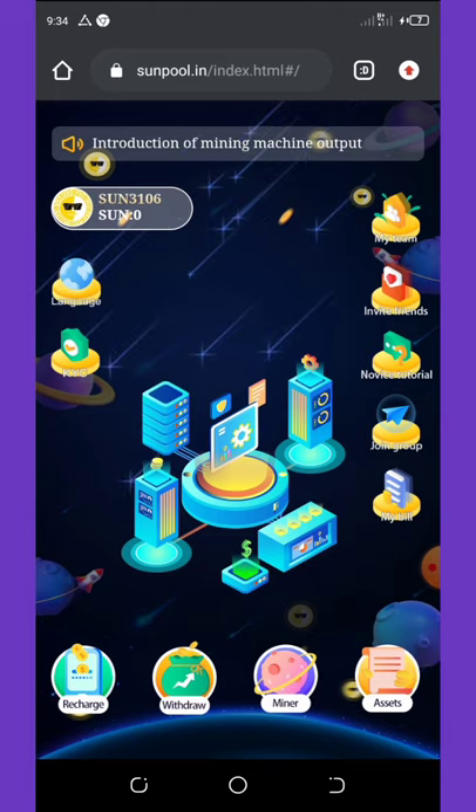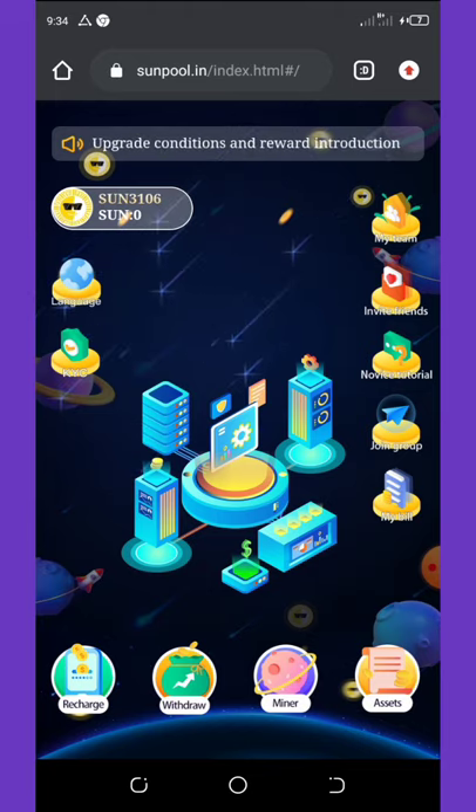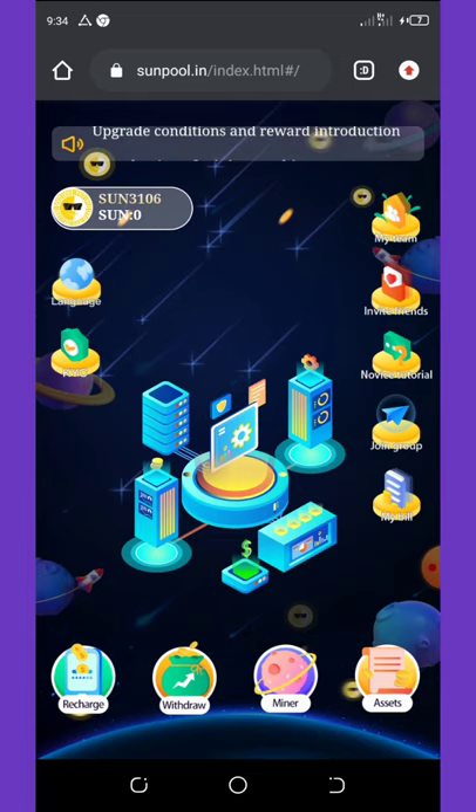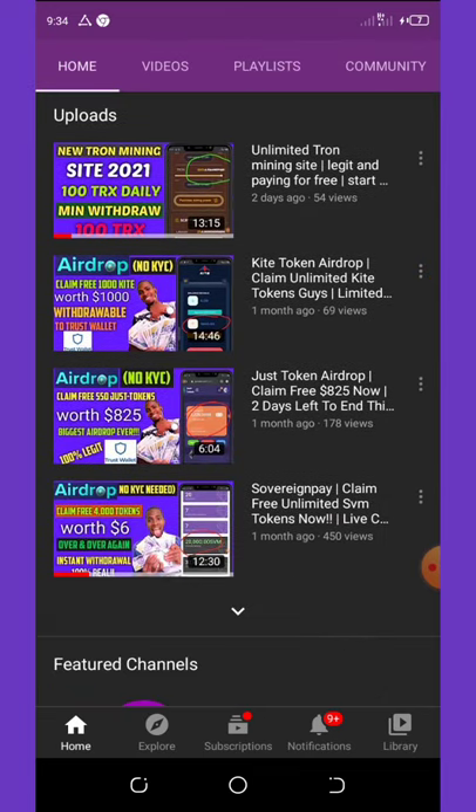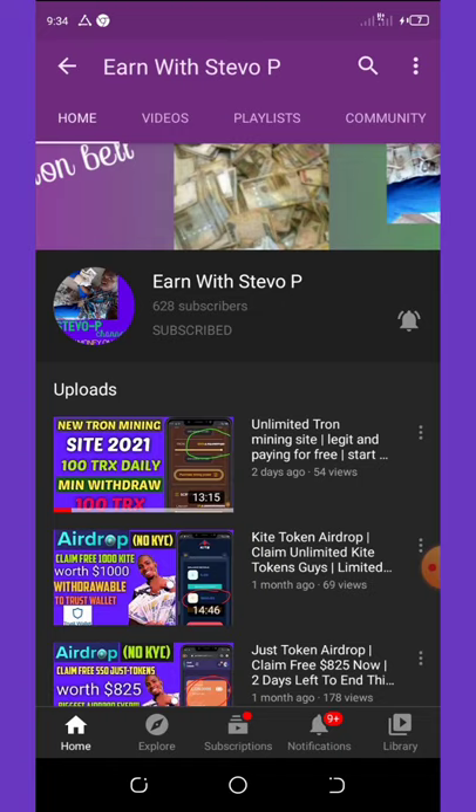Don't skip anything because if you skip it, you are going to miss a lot of things I'm going to say about this video. Before we continue, if this is your first time visiting my YouTube channel, please consider subscribing and also turn on your post notification for other videos that will be coming up. Don't forget to check out the latest videos on this channel so you can also join them and start making money online. So without much waste of time, let's continue with the video we have for today.